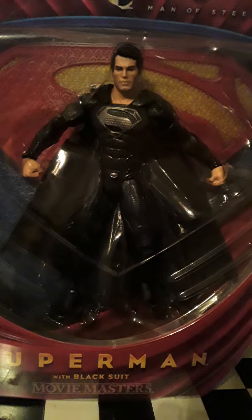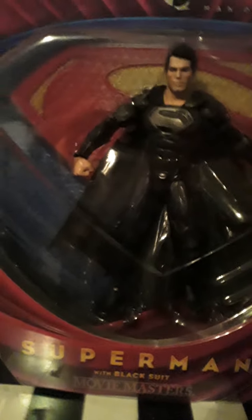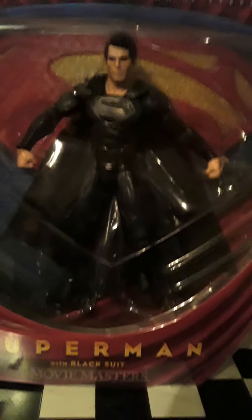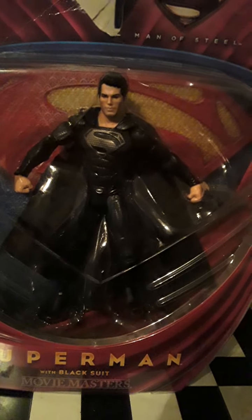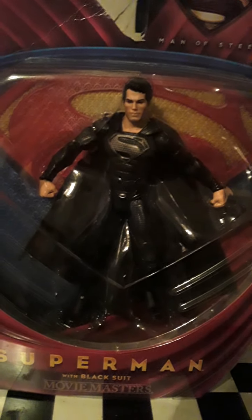Yo, what up True Believers, and all my collectors out there in the wild. Dope figs. Just want to shout out everybody. Decided to do a little quick late-night review, because I got this in the mail. This is a Movie Masters Mattel Black Suit Superman from Man of Steel.